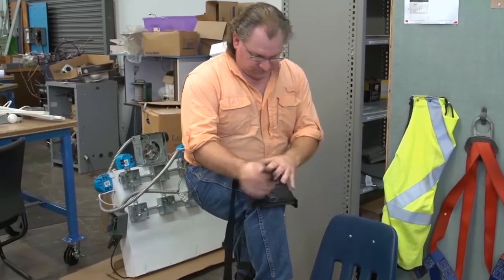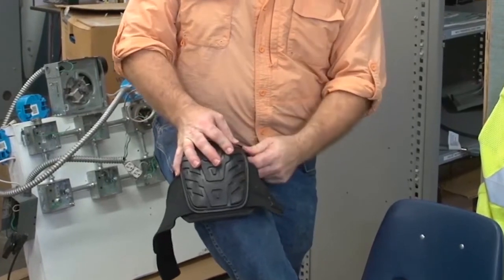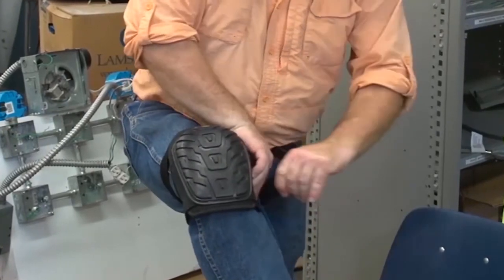Kneepads should be securely fastened with one or two straps around the back of the knee and protect the entire kneecap. The cost of ANSI approved knee pads is $25 to $80.